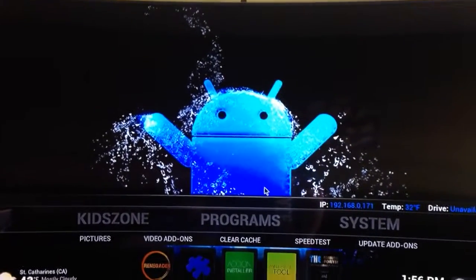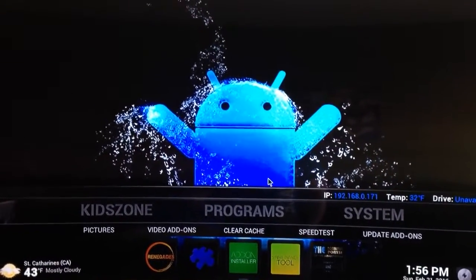Hi guys, I'm not too sure if you guys found out yet, but Genesis is completely dead. You can no longer use it.